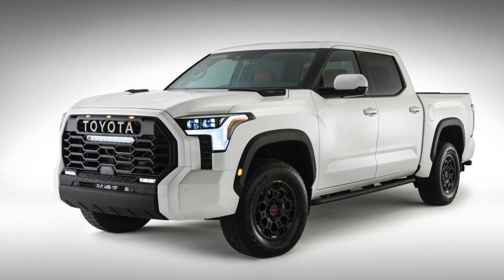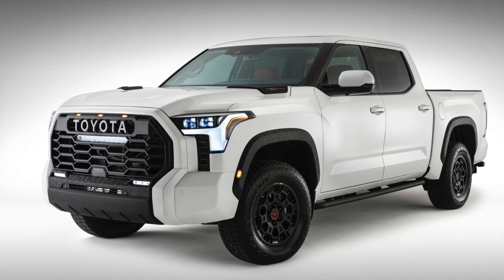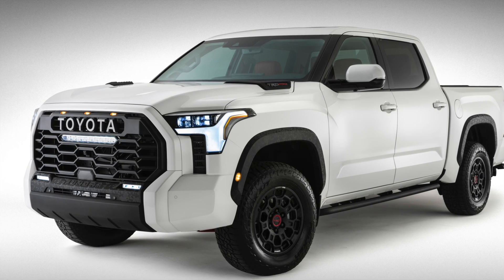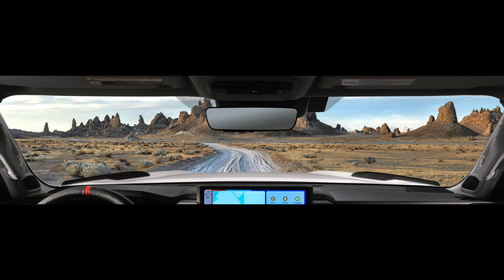We have been very fortunate to see the full preview of the 2022 Tundra, but we've been waiting for a while now to see some interior photos. Finally Toyota has released at least a teaser photo, which doesn't seem like a lot at first glance, but there's a lot that we can learn. Let me walk you through each of the elements I see in the new 2022 Tundra interior photo.